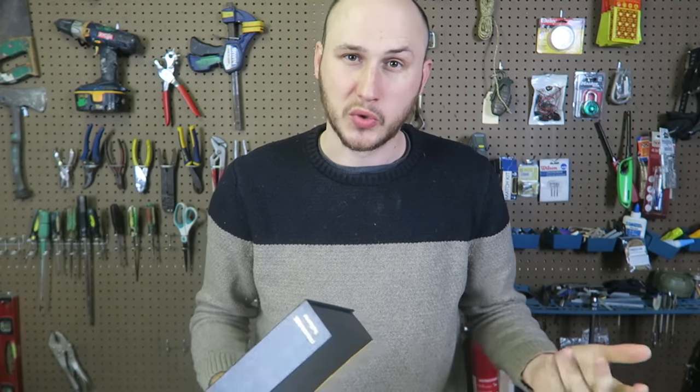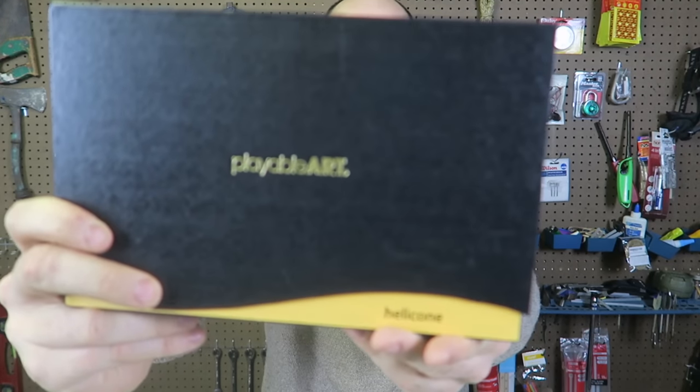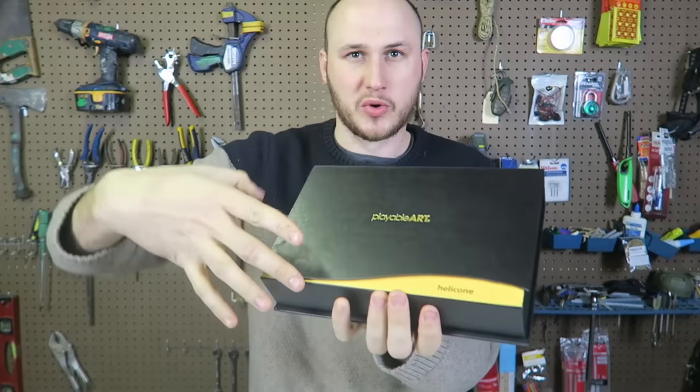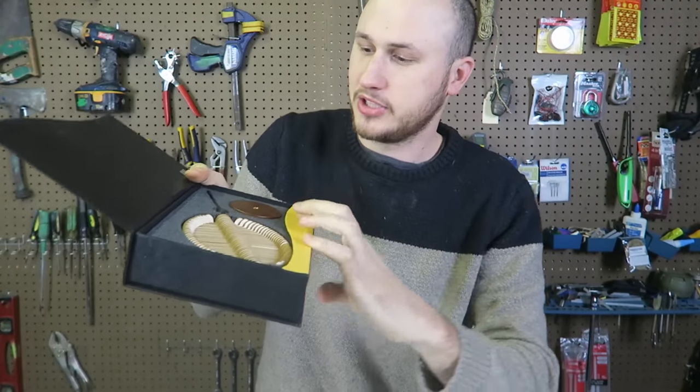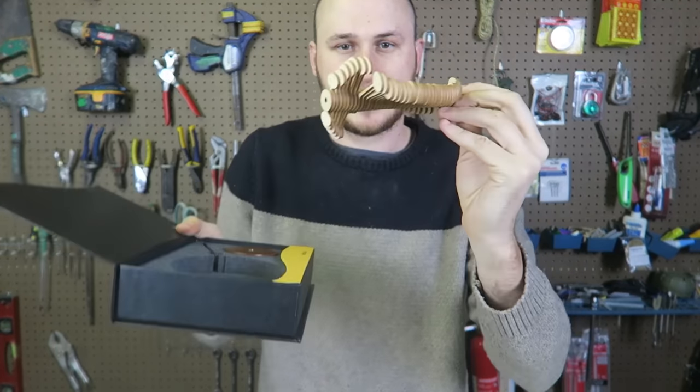What's up guys, how you all doing today? I'm going to show you a pretty weird but cool toy — the Helicon. It comes in this really cool case. Let's open it up and see what's inside. Boom, look at that. That's so weird, isn't it? Let me take this out.